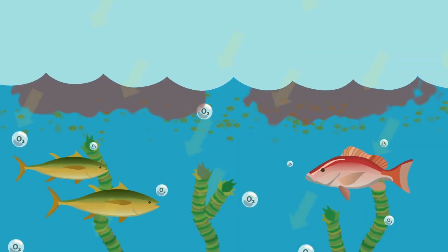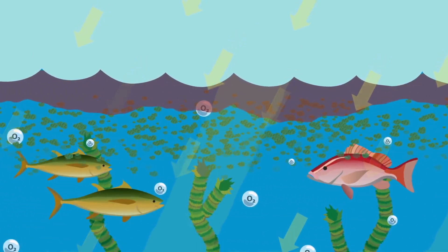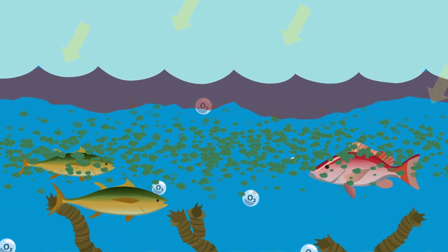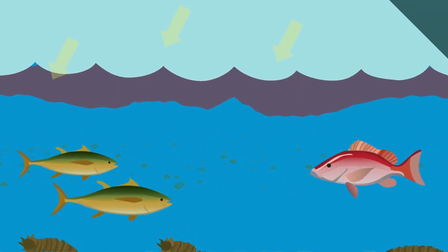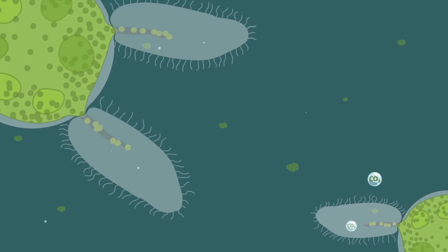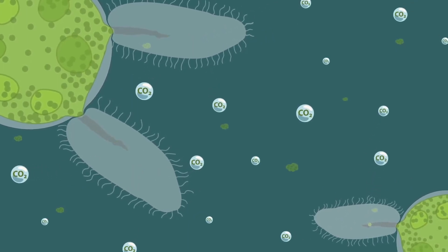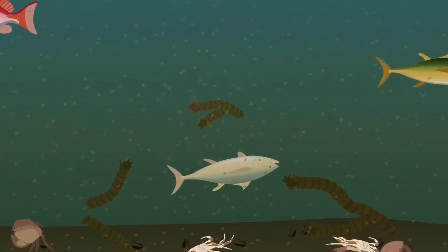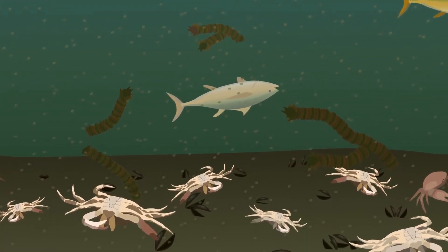Beyond the recreational issues that algae can cause, the ecological implications of excess algae can be devastating. Fed by an increase in nutrients, algae can spread across the surface of the waterway blocking sunlight. Plants die without that sunlight and eventually the algae dies too. Bacteria digest the dead plants using the remaining oxygen and giving off carbon dioxide. If they can't swim away, fish and other aquatic wildlife become unhealthy and can die without the necessary oxygen.